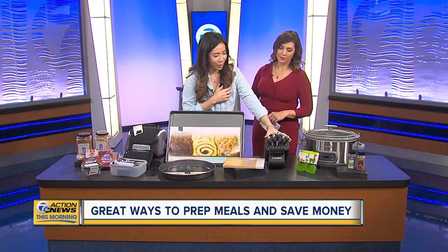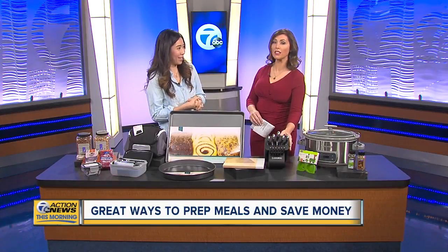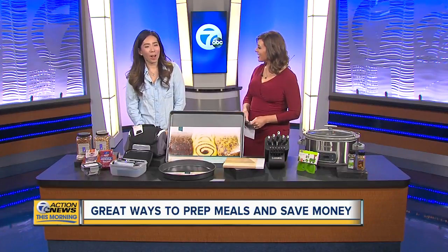This is a self-sharpening knife block — so handy if you have dull knives at home. It's just ready to go and makes cooking and prep much easier.